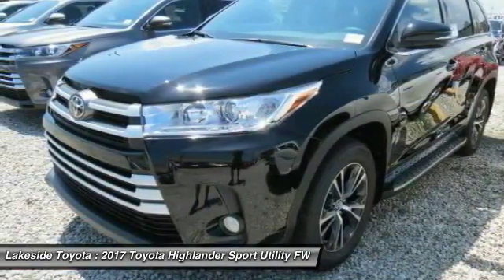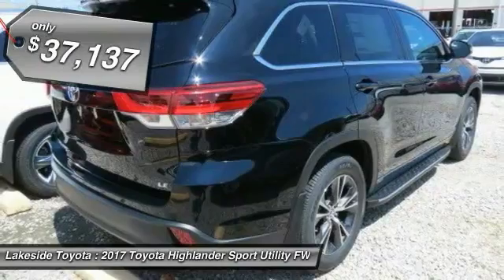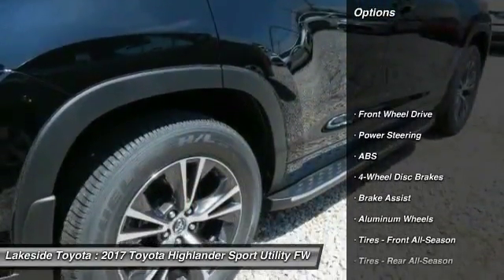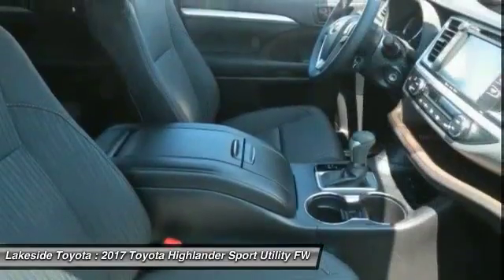A 2010 top safety pick, the Highlander is where substance meets style and is priced below $40,000. Here are some of this vehicle's great options: stability control, traction control, keyless entry, backup camera, anti-lock braking system, and power lift gate.